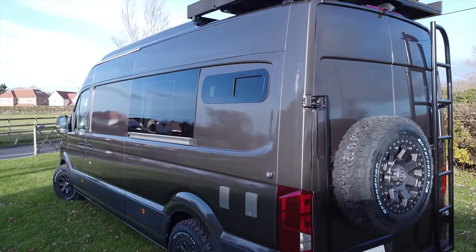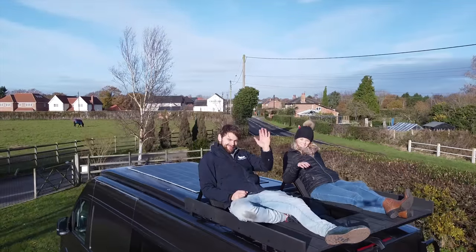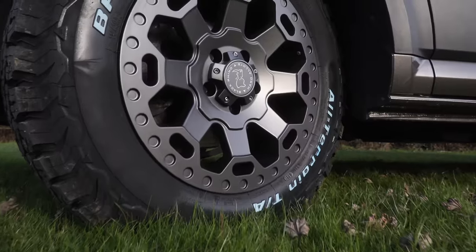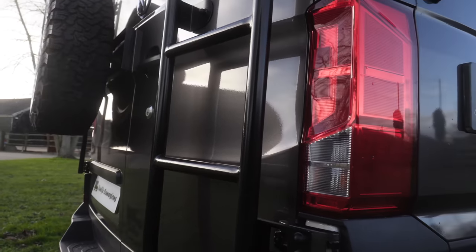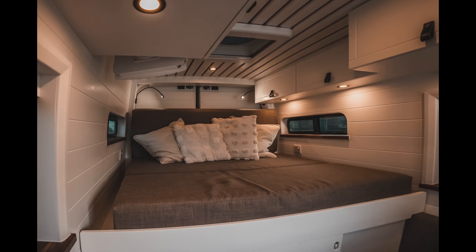Hi everyone, it's Oli and Emily here. Welcome to this van tour of our most recent conversion. This is a long wheelbase VW Crafter, which is a new van and we can't wait to show you around. There's lots of new and exciting things that we've done in this conversion, such as this massive roof deck with two lounger seats on it, and we've also created a space saving sliding bed inside.